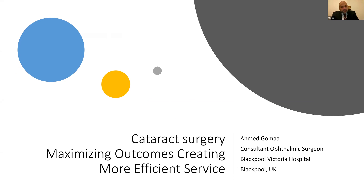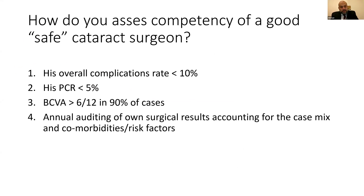Today I'm going to discuss cataract surgery — how we can maximize the outcome of the surgery and create a more efficient service. Before we start, I'd like to share some questions with the classroom. The first question is about how we assess the competency of a good, or what we call a safe, cataract surgeon.